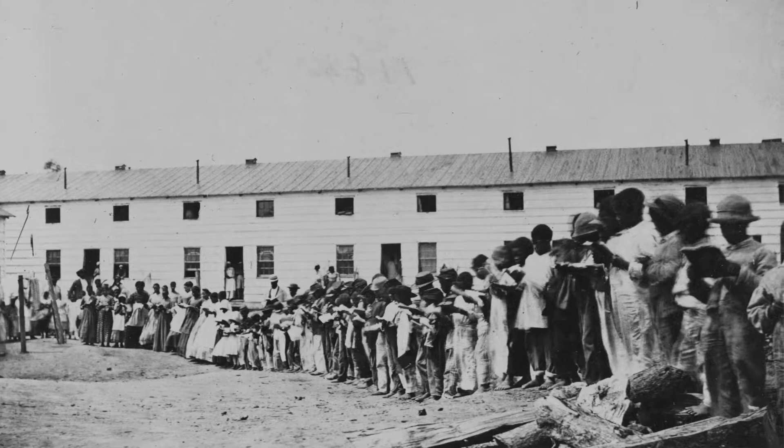Residents sometimes subsisted on military rations. The government attempted to close Freedmen's Village as early as 1868, but the village survived until 1887. By then Arlington had become desirable for development, and support for integrating African Americans into society waned. Residents began moving away, and in 1900 Congress officially closed the village, authorizing payment for the homes owed to residents.